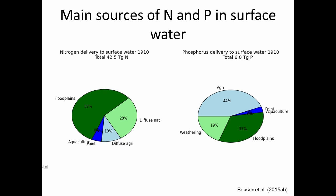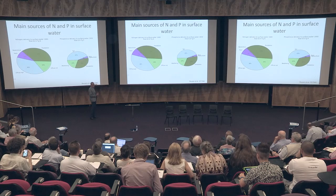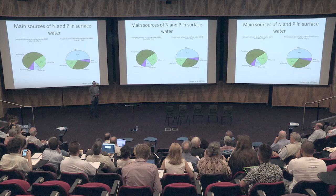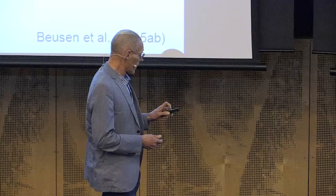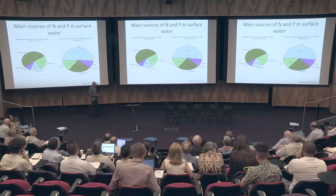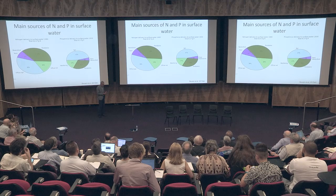To give you an idea of the importance of the various nutrient sources — nitrogen on the left, phosphorus on the right — the size of the circle indicates the size of the delivery to surface water from the land. In the course of the 20th century, the role of floodplains is declining, not only because other sources are increasing, but also due to deforestation. Agriculture becomes the dominant source, and point sources — wastewater discharge from urban areas — also become quite important. If we extend this to 2010 or 2015, aquaculture would also become a significant source.